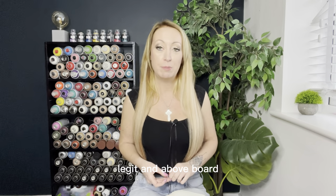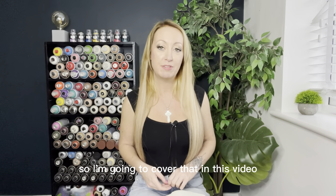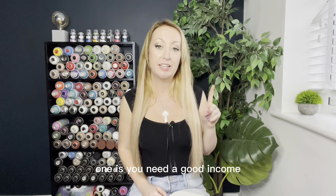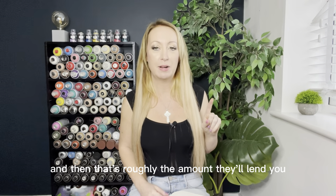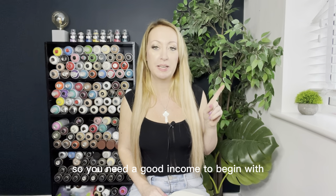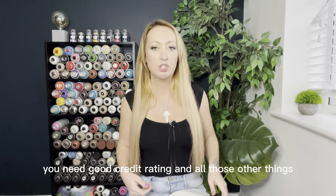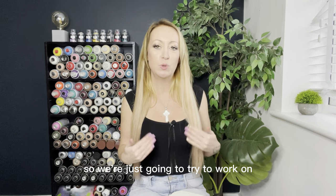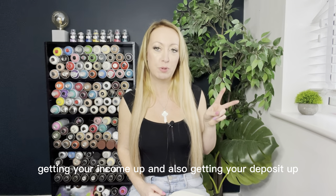I did this myself — it's totally legal, absolutely legit and above board — but you do have to do things carefully and be aware of some things. So what are the two things you need to get a mortgage? One is a good income, because lenders will multiply it by 3.5 to work out roughly what they'll lend you. Two, of course, you need a deposit. Assuming you've already got a good credit rating, we're going to focus on getting your income and deposit up.